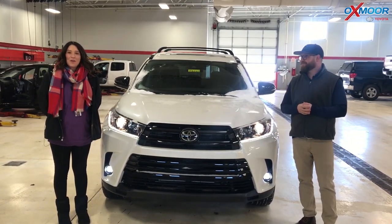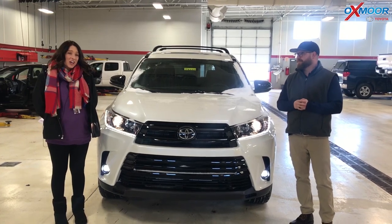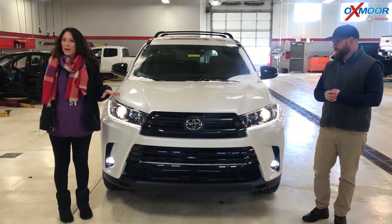Hey everyone, it's Gabrielle with Oxmer Auto Group. I'm here today at Oxmer Toyota. I have Chuck here with me and Chuck is going to be going over the 2019 Toyota Highlander.